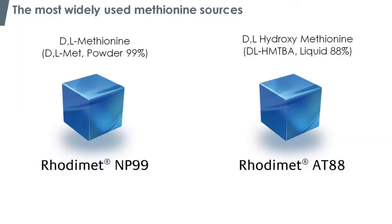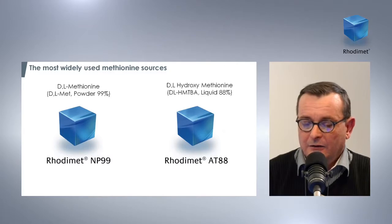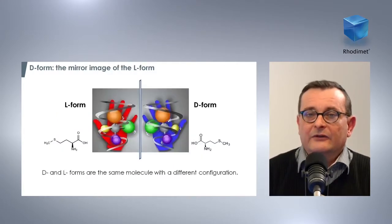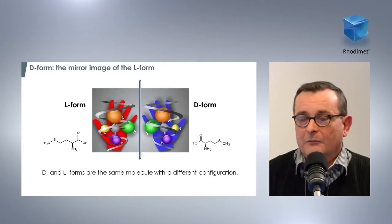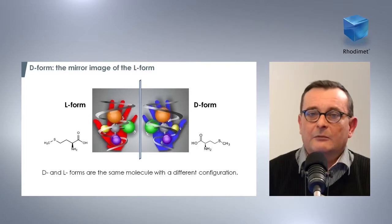In fact, these molecules are both synthesized by chemical processes, giving a mix of D and L forms at 50% each. The animal has to transform this D form into L form — into L-methionine — in order for it to be usable by the animal. Yves, to continue on this topic, can you give us the main difference between those molecules?